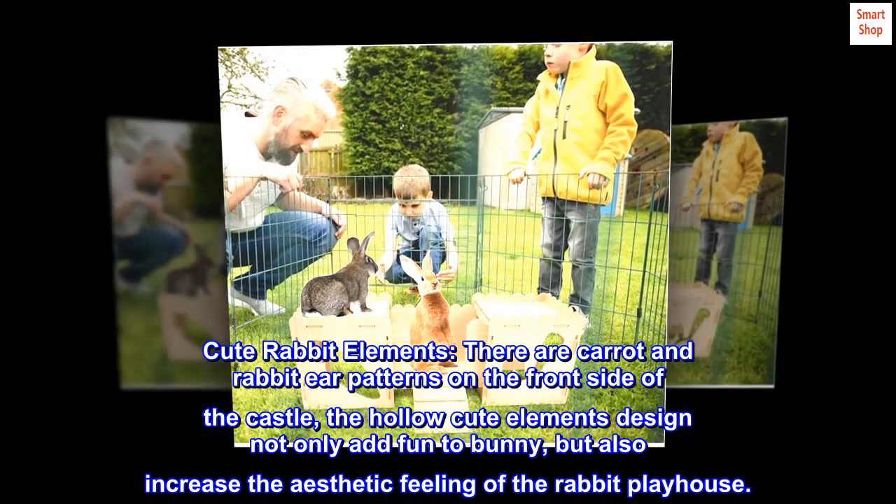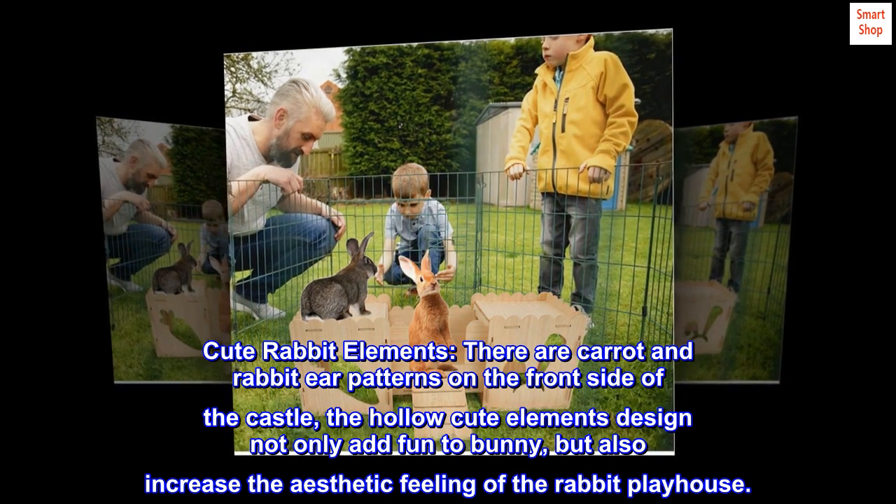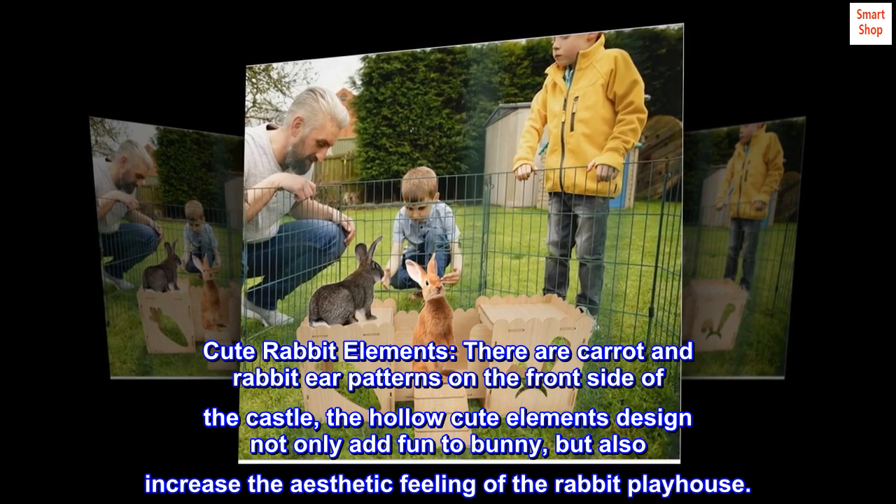Cute Rabbit Elements: There are carrot and rabbit ear patterns on the front side of the castle. The hollow cute elements design not only adds fun for the bunny, but also increases the aesthetic feeling of the rabbit playhouse.